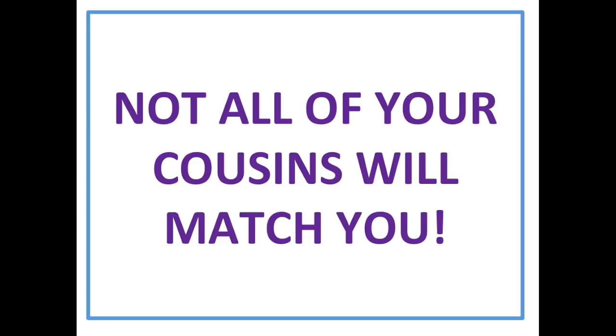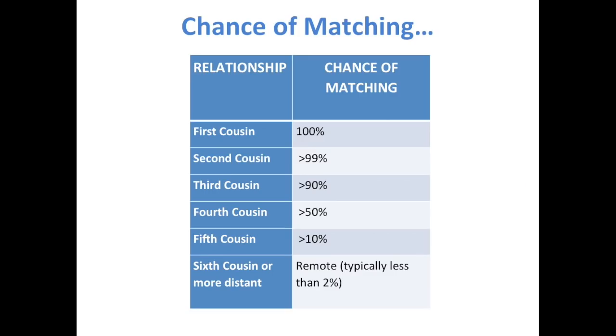Not all of your cousins will match you. The chances of matching a first or second cousin are basically 100% — there's no proven case of second cousins not matching each other. But below that level, it starts to go down: third cousins, maybe only 90% will match you; fourth cousins, maybe 50-50; by the time you get down to sixth cousins, maybe only 2%. You can still work out if a third or fourth cousin doesn't match you by testing other people — they might match your brother, sister, or first cousin.